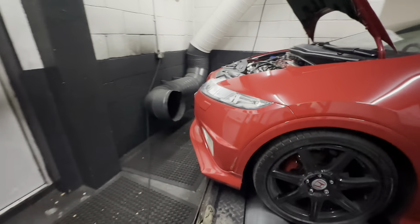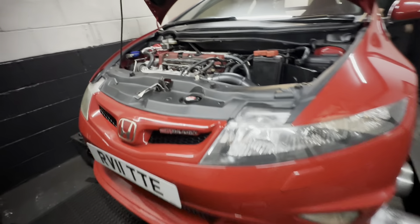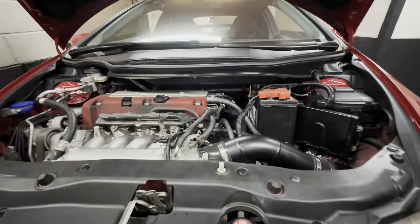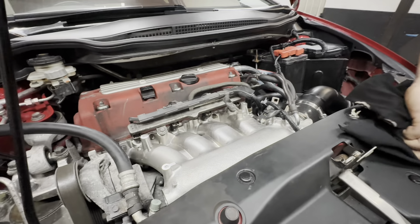Welcome back to another Dino Days video. As you can see, a glorious Milano Red FN2 in the house — a particularly nice one, this. It's just today had an RRC and a CPL mated to the modifications it's already had, because it's been here and been mapped before. So our mandate today is to make more power. Shall we get on with it, Richard?